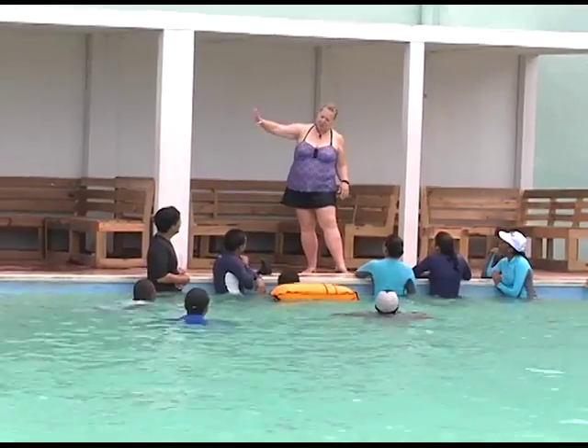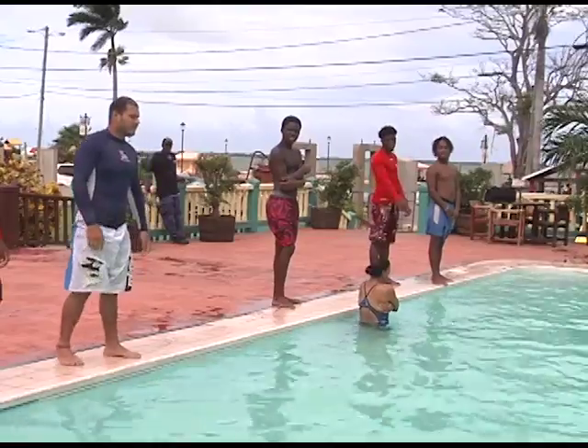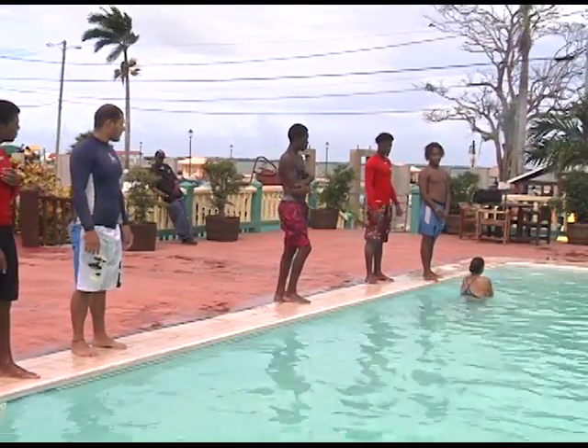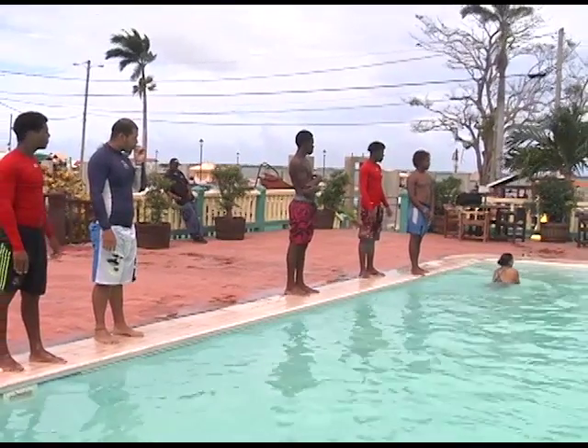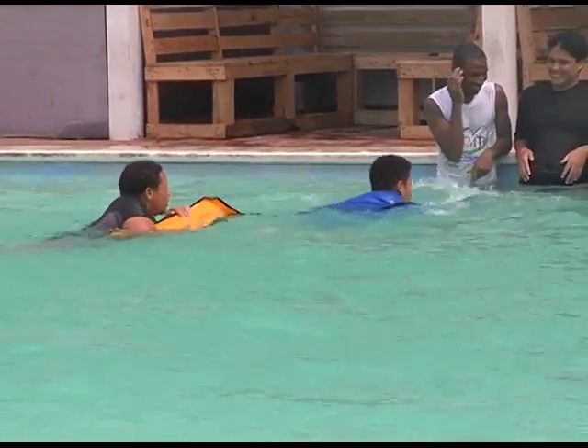I believe that everyone should know how to swim. At the Y, we teach from infants to adults of all ages — no one is too old or too young to learn how to swim. We classify them as beginners, intermediate, and advanced, and that's how we place them and how they learn different techniques, how to stay up, and at least how to float.